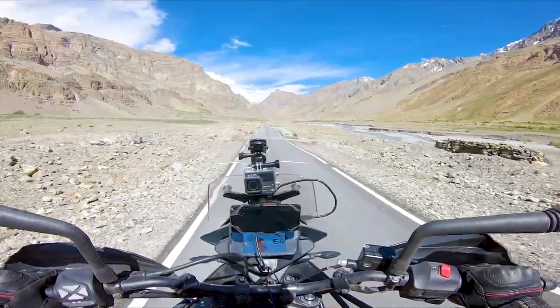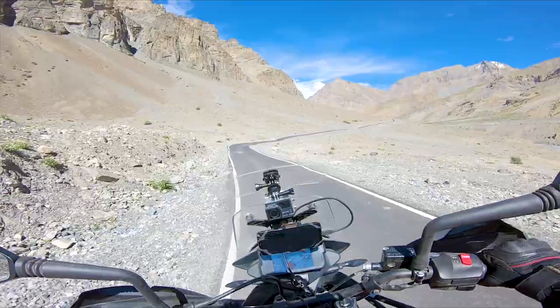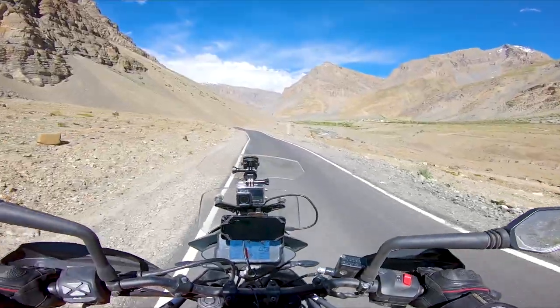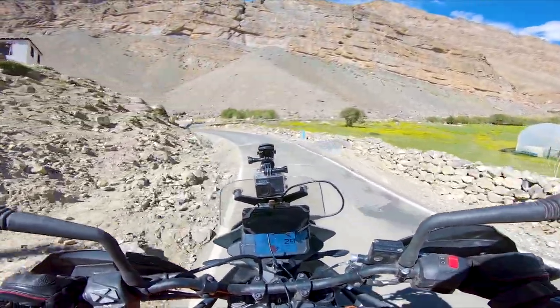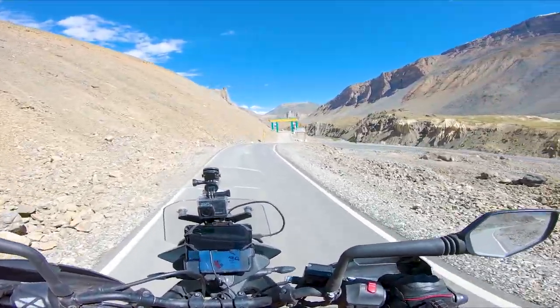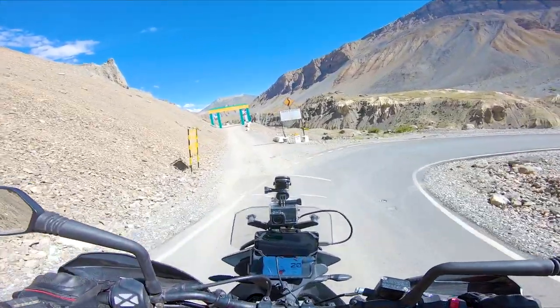Look at the dusty mountain — there is black tarmac but no new road. So many small villages out there. We are near Kibber Wildlife Sanctuary, Spiti Wildlife Division, Himachal Pradesh.